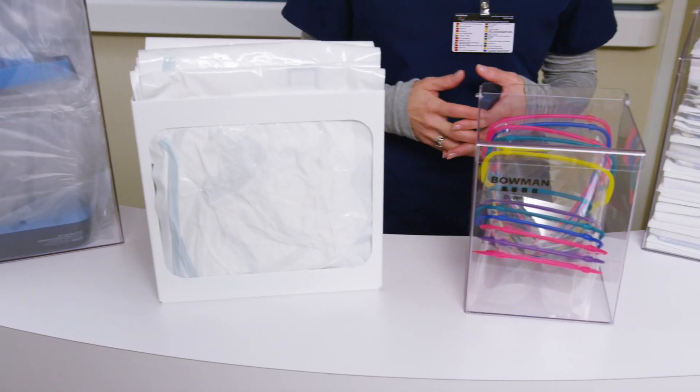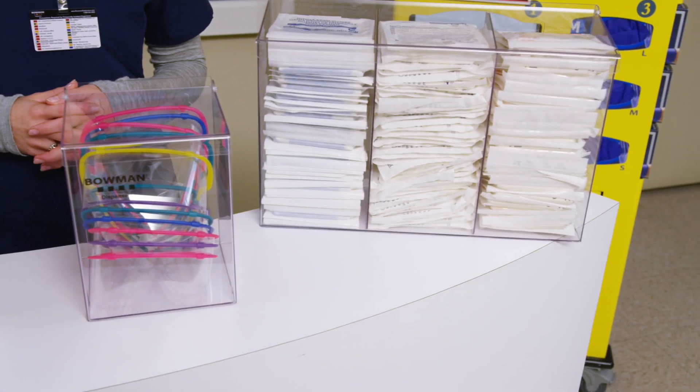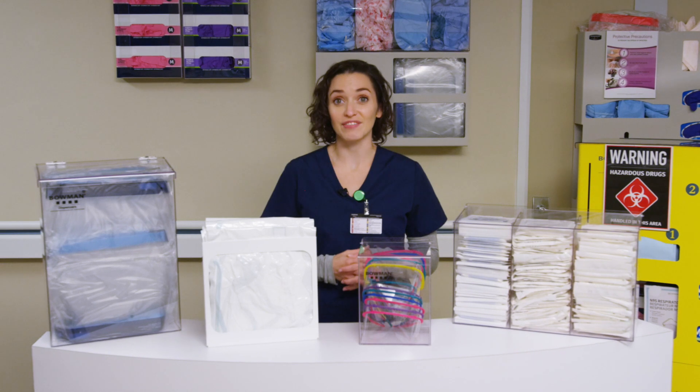Exposure to hazardous drugs may occur at any point during the logistical process. Departments that are directly involved in the transportation, storage, compounding, administration, and spill containment and disposal should all be outfitted with Bowman HD safety stations.